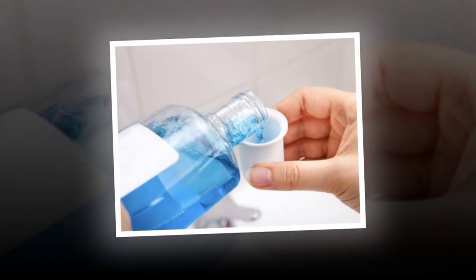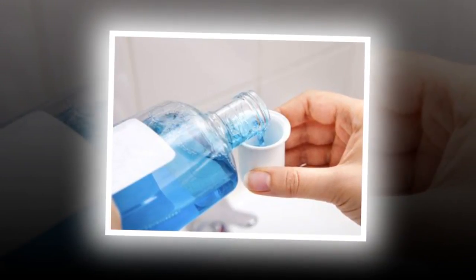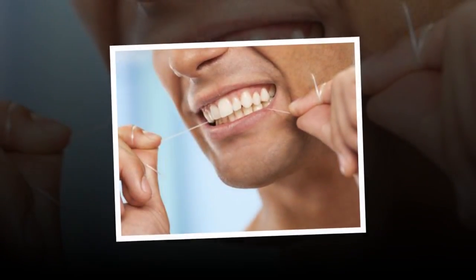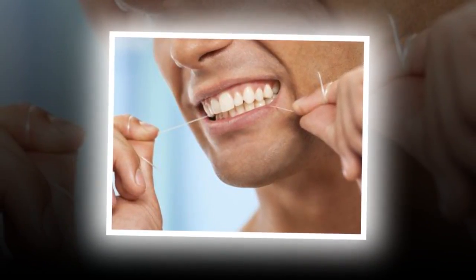3. Clean Your Tongue. Use a tongue scraper every morning to remove tongue plaque and freshen your breath. One major cause of bad breath is the buildup of bacteria on the tongue, which a daily tongue scraping will help banish. Plus, using a tongue scraper is more effective than brushing your tongue with a toothbrush, says Dr. Katz.